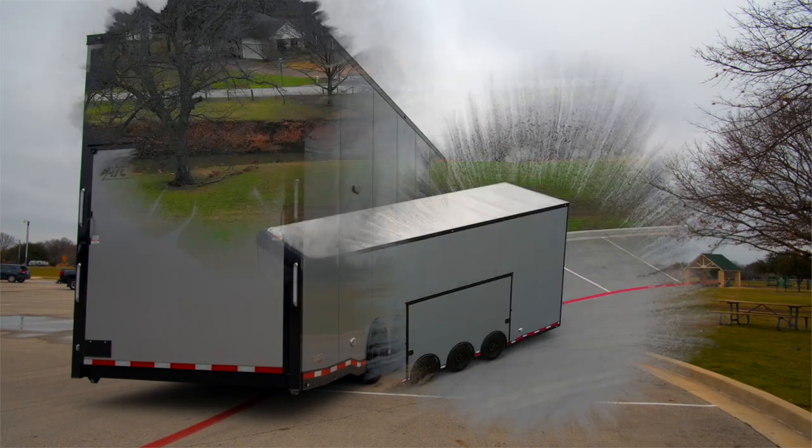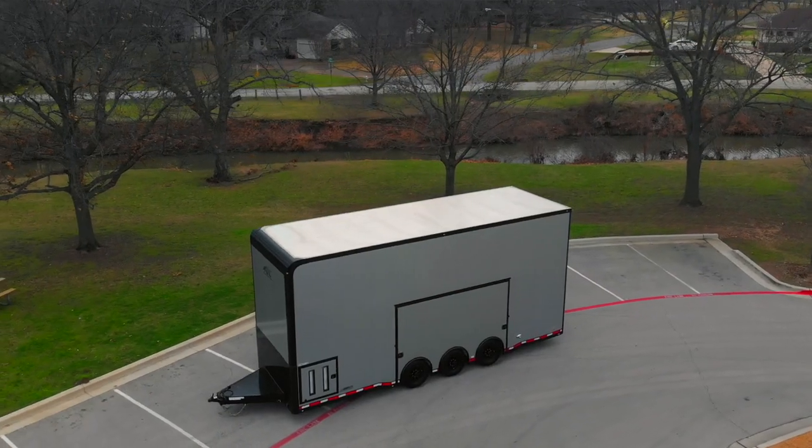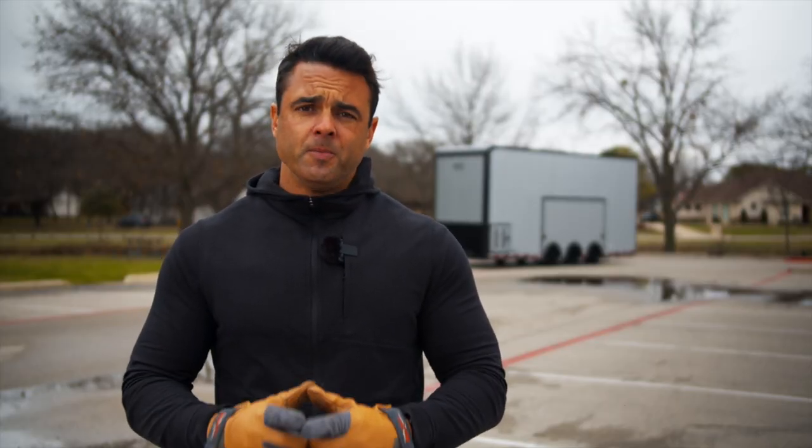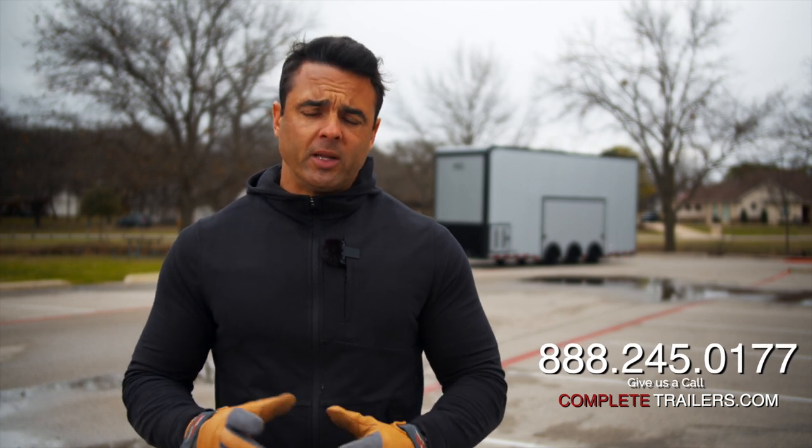If you have any questions on this trailer or any other trailers we might offer, and if you're looking for someone with the experience and knowledge base to help walk you through that process, reach out to us — Complete Trailers. We're happy to help.